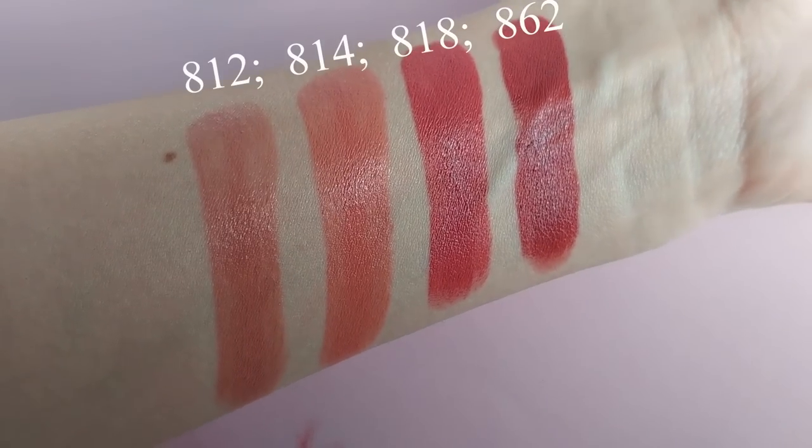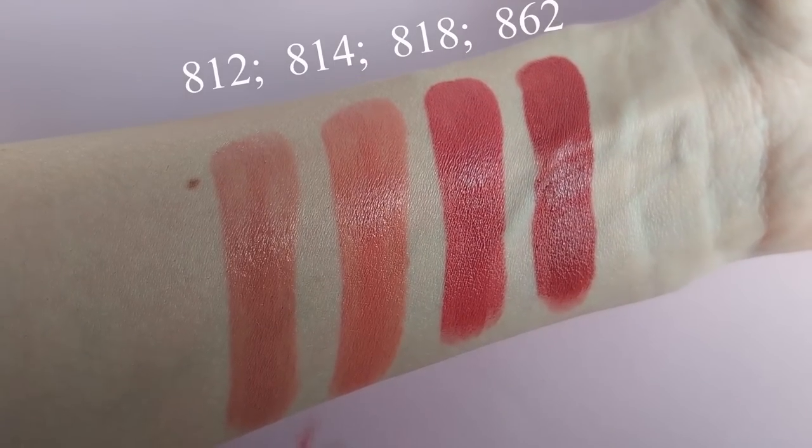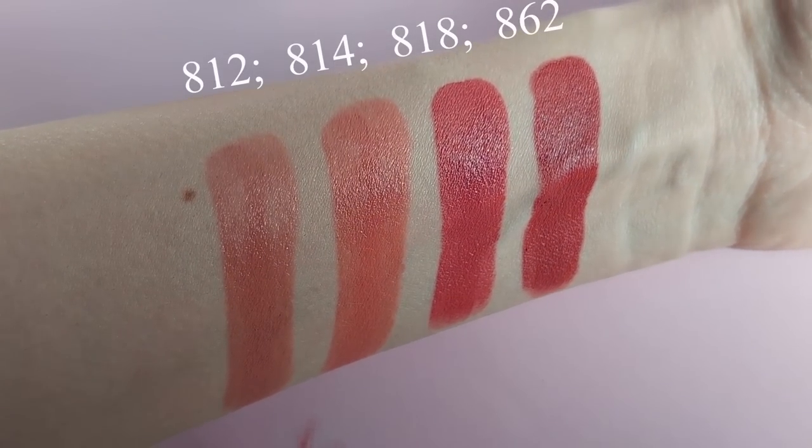Sometimes with lipsticks that are too glossy and too shiny they tend to bleed a little, so I would say Chanel managed to create the perfect formulation — in my opinion, of course. Today I'm wearing shade 812 and I like all of the colors that I purchased. The color is quite intense and at the same time it feels very comfortable on the lips.